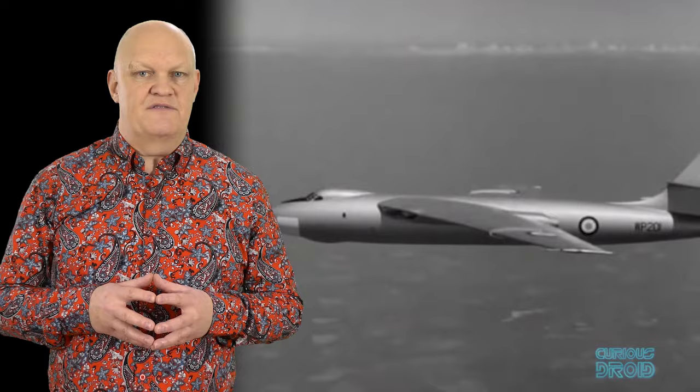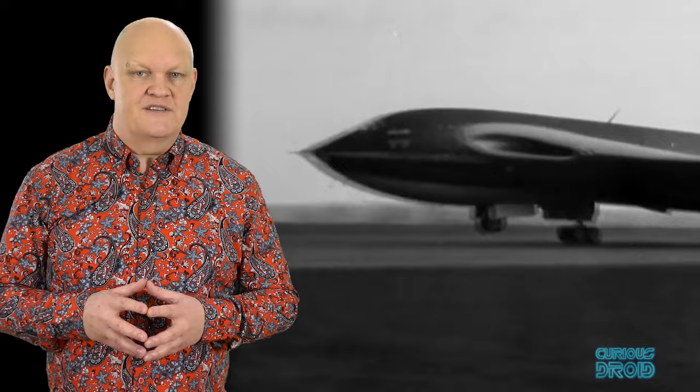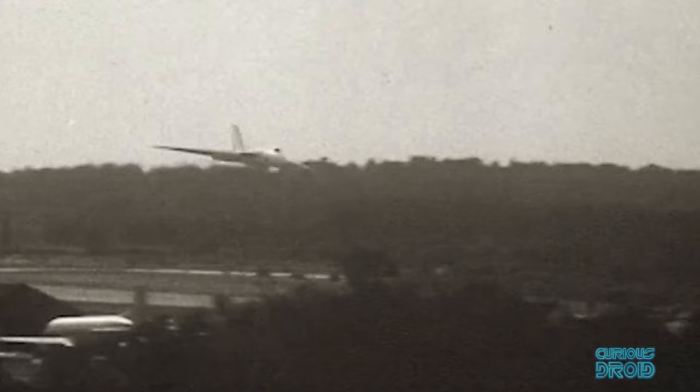Production models of the Valiant were delivered in early 1955, with the first Vulcan following the next year and the Victor by the end of 1957. When the prototype Vulcan and Victors appeared at air shows in the early 1950s, they were keen to show off their capabilities,